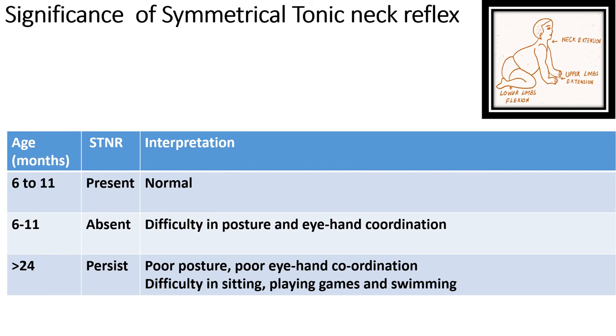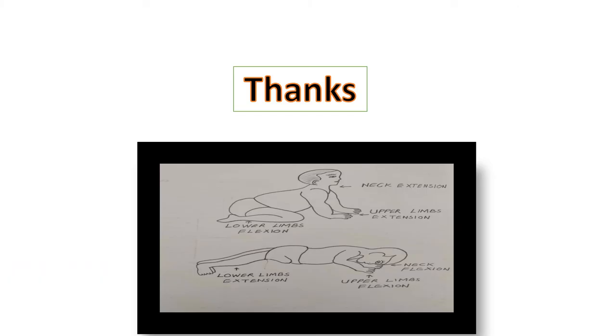The significance of the symmetrical tonic neck reflex: it is normally present between six to eleven months of age and can maximally persist up to two years, but most of the time disappears by 11 months. If it is absent during this period, difficulty in maintaining posture and eye-hand coordination will occur. If it persists beyond 24 months, there will be poor posture control, poor eye-hand coordination, and difficulty in sitting, playing games, and swimming.